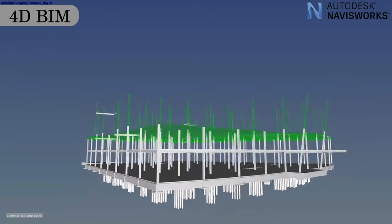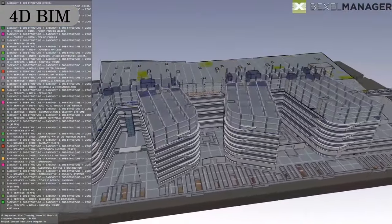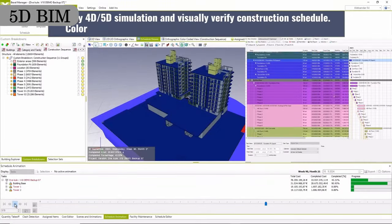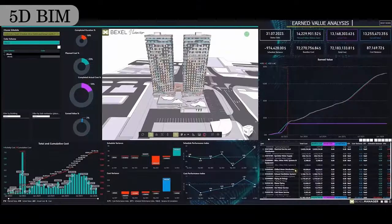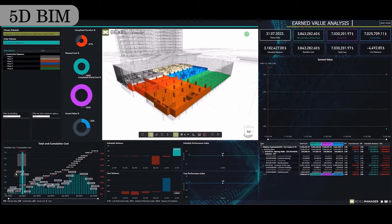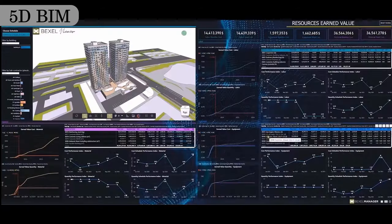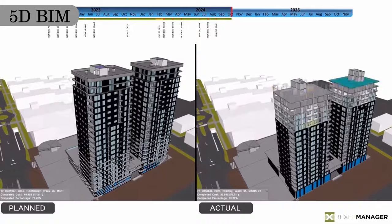4D includes the integration of time-related data, allowing for the visualization and simulation of construction sequencing and project scheduling. 5D BIM adds the price factor on top of everything else. It ties together all previous elements by assigning cost-related data to each, helping us understand how much money everything will cost — including the cost of manpower, materials and machinery.